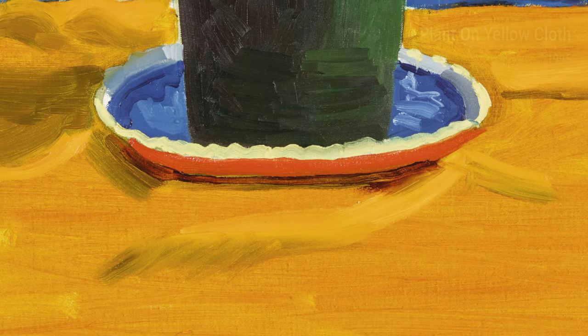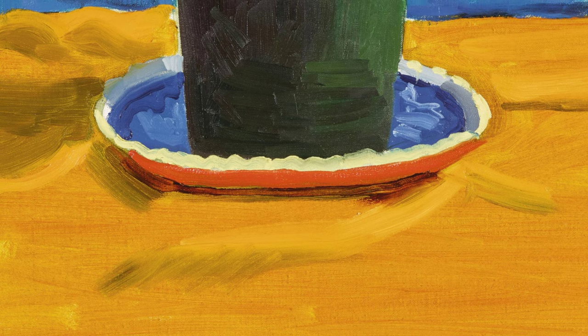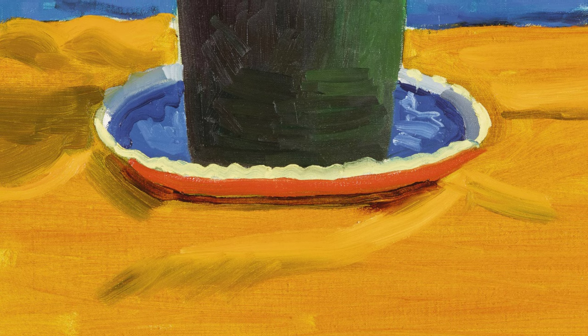Whether it's a still life, a landscape, or a portrait, Hockney's art resonates with warmth, joy, and a deep appreciation for the beauty of life itself.